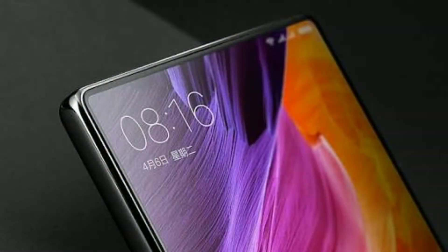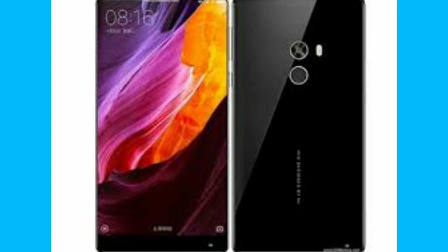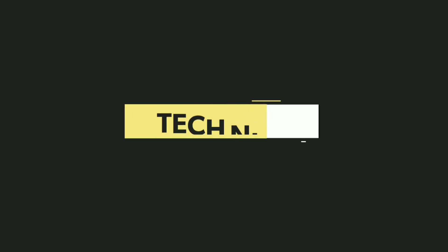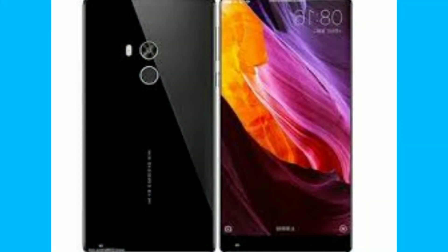Xiaomi has recently launched the Mi Mix 2 with a 5.99-inch bezel-less display and Snapdragon 835. My name is Nikhil and you are watching TECHNICS. I will tell you about the latest specifications of the Xiaomi Mi Mix 2.